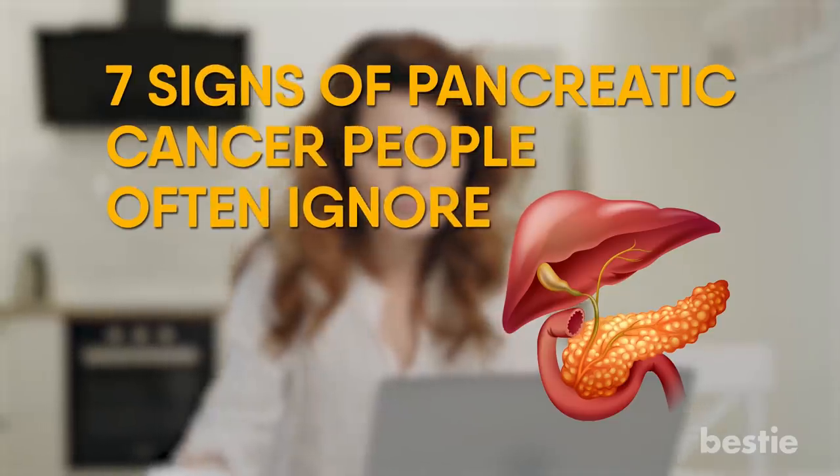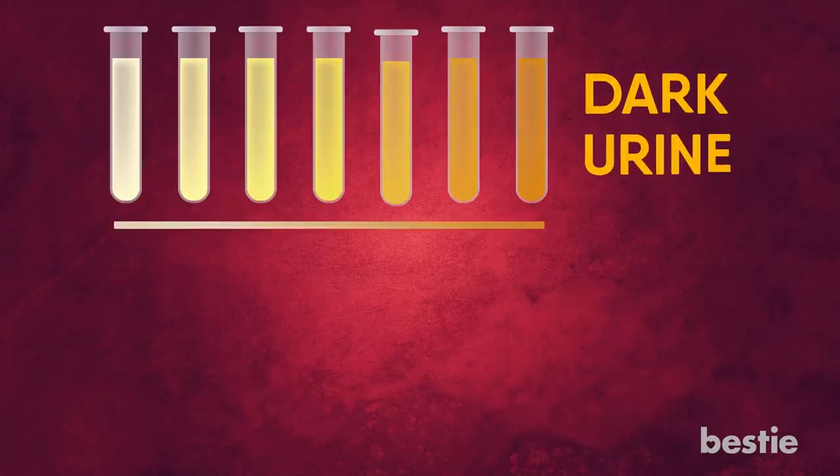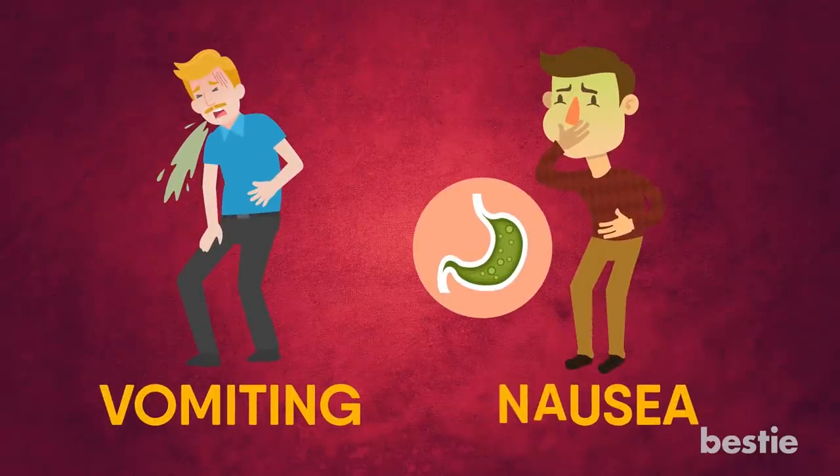In today's video, we'll be talking about 7 signs of pancreatic cancer people often ignore. Is it dark urine and yellowish skin? Could vomiting and nausea be a telltale sign?